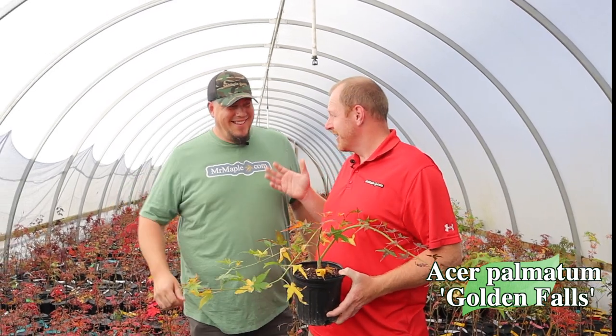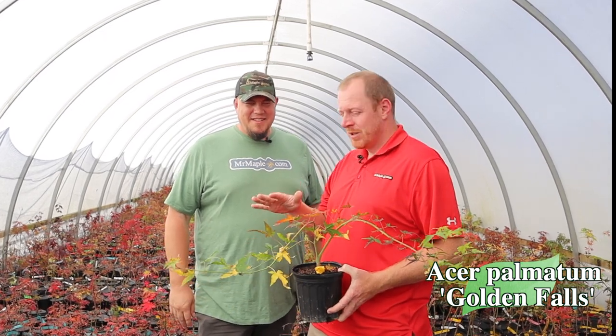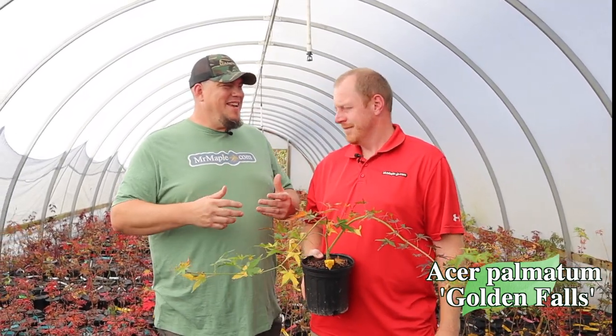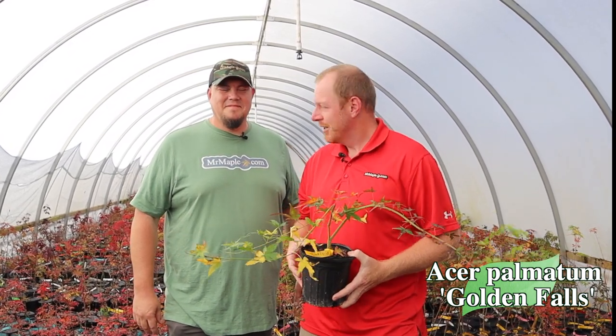Now this one is starting some fall color — Acer Palmatum Golden Falls. But this is nothing like the one that Francis was taking photos of and posting to the Mr. Maple Friends group on Facebook. It's not nearly as orange as the one outside in the environment. This is such an underrated plant for fall color. We always talk about the spring yellows, and it gives you some great yellows in the spring, but the fall color on this is really extraordinary. It gives you a lot of multicolors — oranges, reds, yellows — just a great plant overall for fall color.